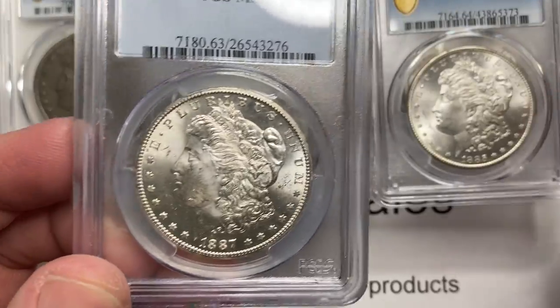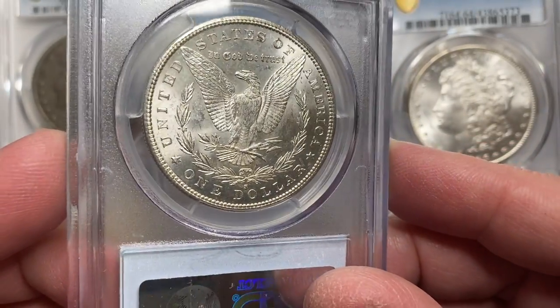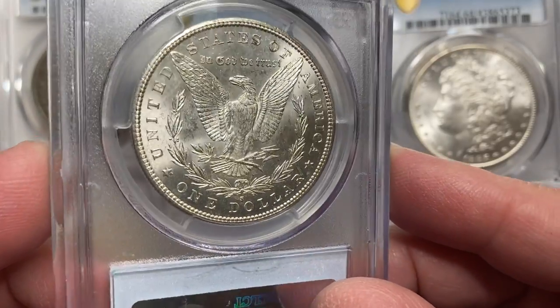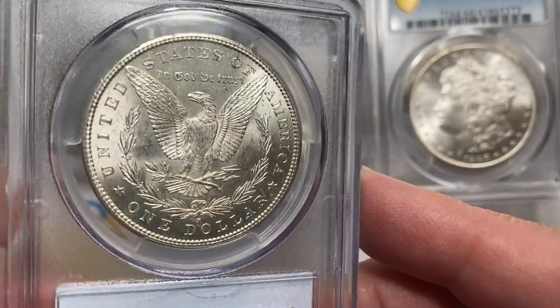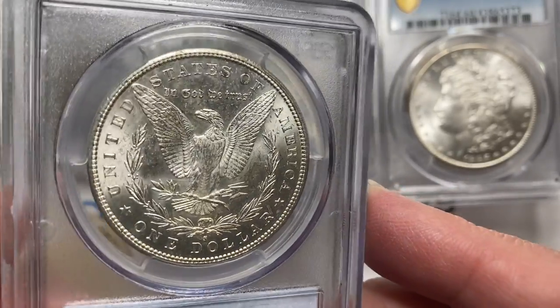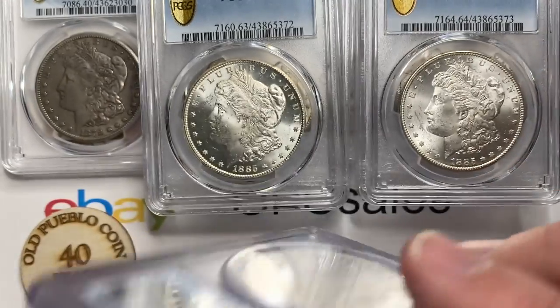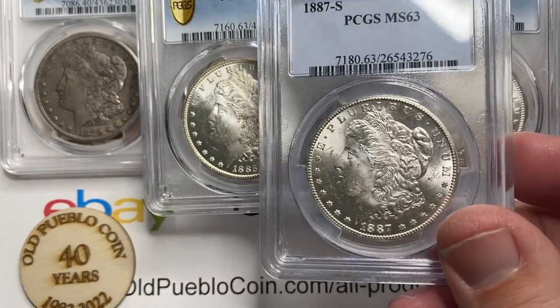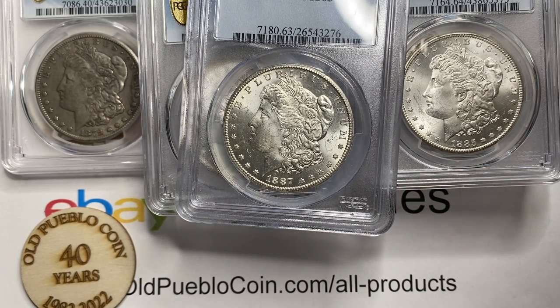Lots of times the difference between a 63 and a 64 isn't always too much, but the overall quality of the coin on both sides is going to help you determine the grade. This one has finishes on the reverse that are not as nice — the reverse on the 85-S was a little bit nicer. But the 87-S in MS63 is close to a $400 coin.